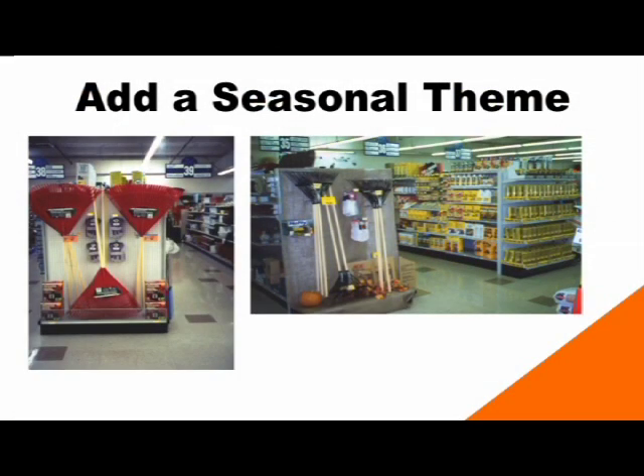Another tip is to add a seasonal theme. In this display of rakes, you can see plenty of pegboard and while everybody knows what a rake is for, the display is just kind of there. In the after picture, you can see that burlap has been added to the back to cover the pegboard and some leaves and pumpkins have been added to really create a fall theme. It's just an extra step you can take to make a display look more attractive and draw in the customer's eye as they walk by. This is something you can do at any time of year.